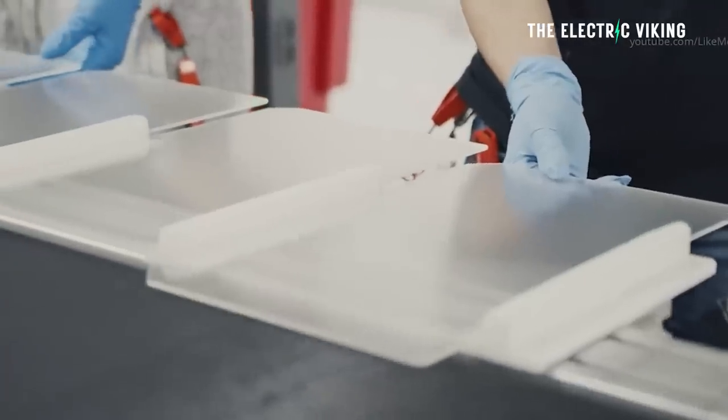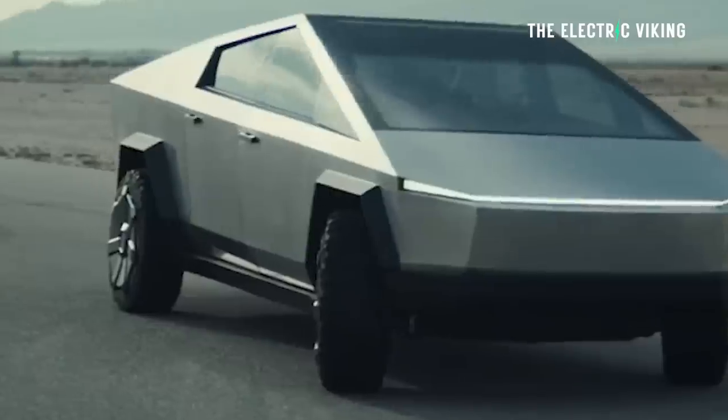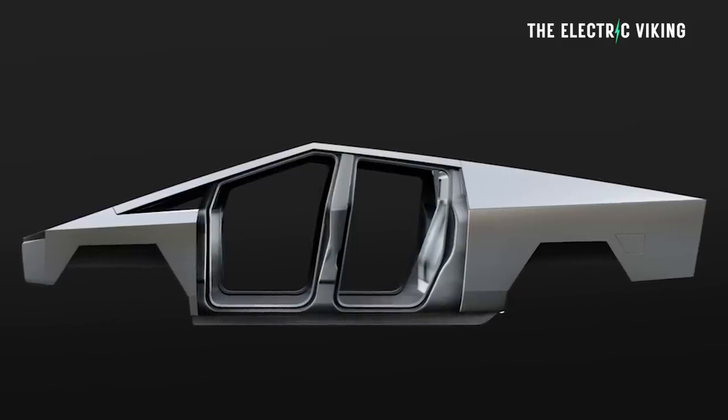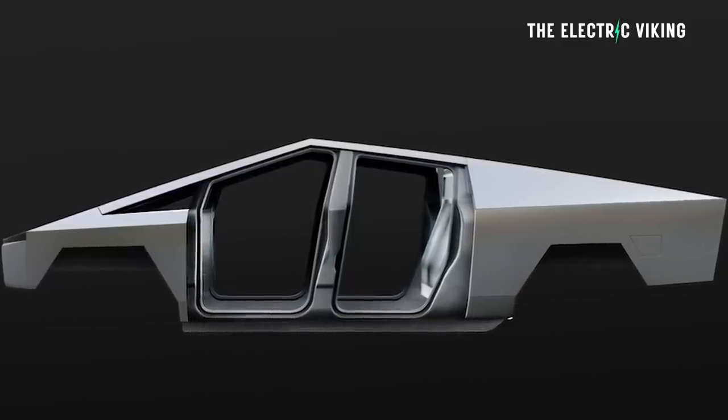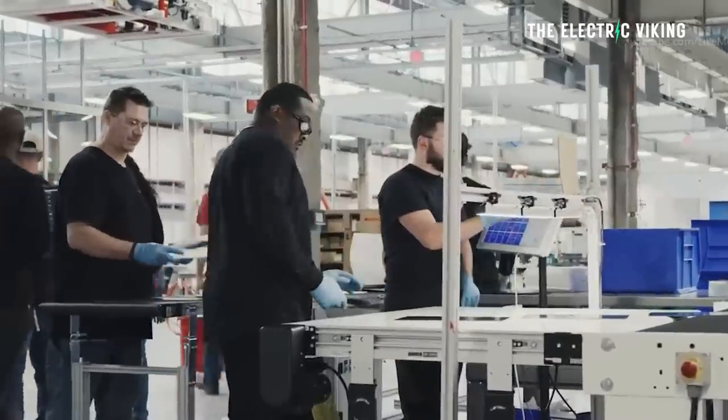Tesla have just hired a bunch of new engineers for the Cybertruck, and that seems a little weird considering production has already started. They're already making the vehicle, but there is a reason for that. Basically, Elon Musk is being very particular about getting the production quality spot on. He wants the micron gaps between the panels to be really tight. They've advertised jobs within the last few days for extra engineers to work on the Tesla Cybertruck — to be on the production floor checking panel gaps and panel quality.